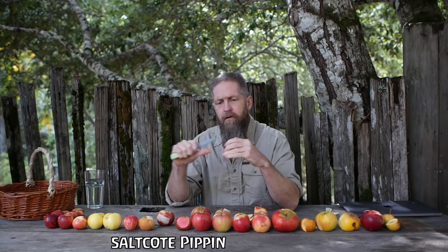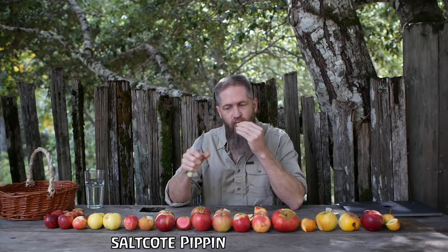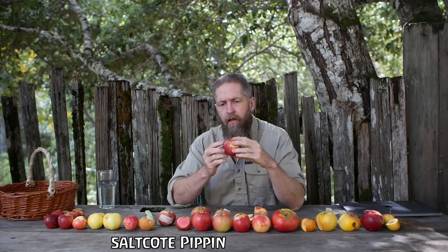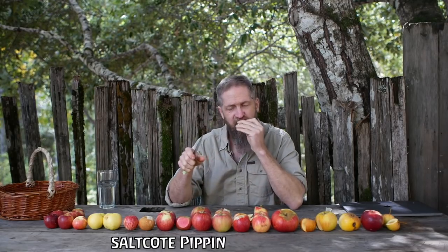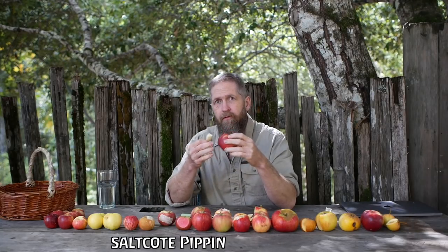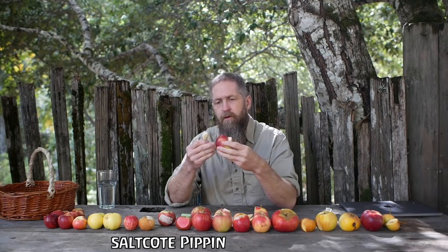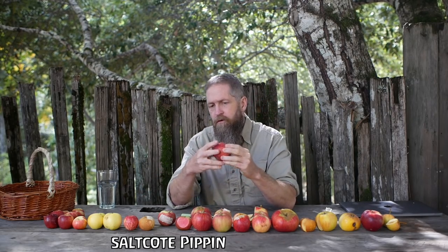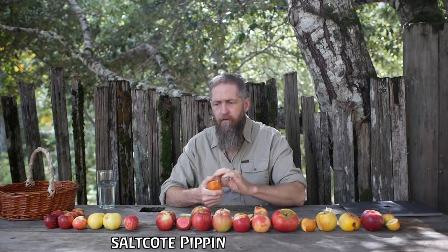Saltcoat Pippin — this is pretty much a new apple for me. I like it; it's got some nice fruit flavor and the texture is pretty nice. It could be sweeter for sure. It's low in sugar but the flavor is there — some fruity flavors going on. It would be really good for sauce and pies and it's good out of hand too. I don't think it's at its best yet.